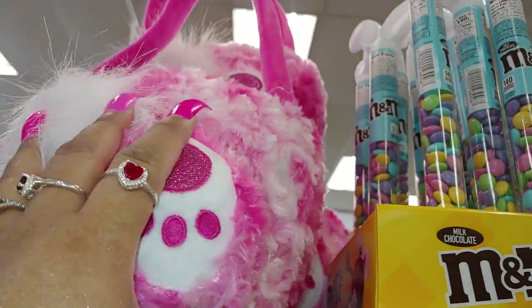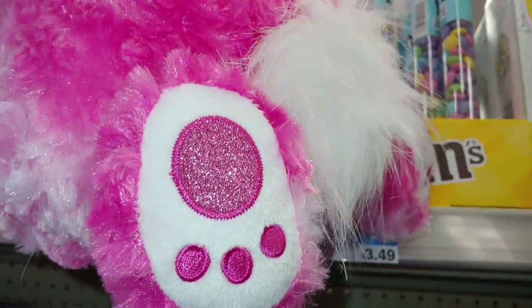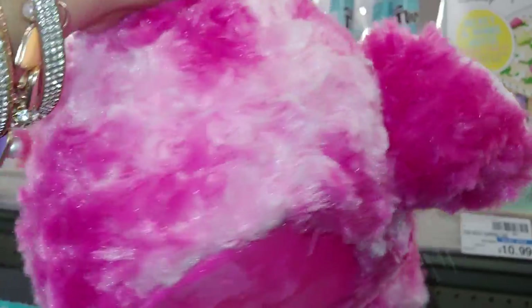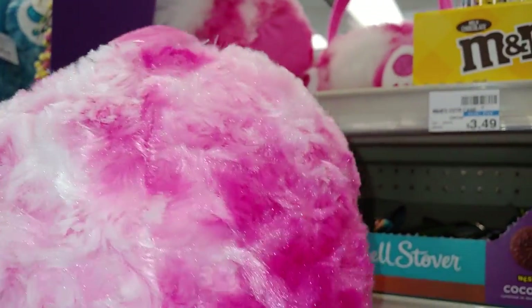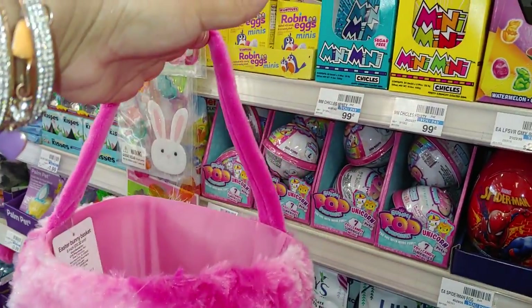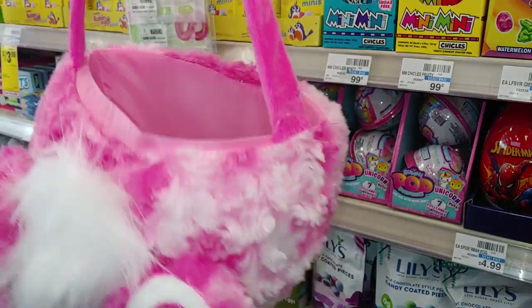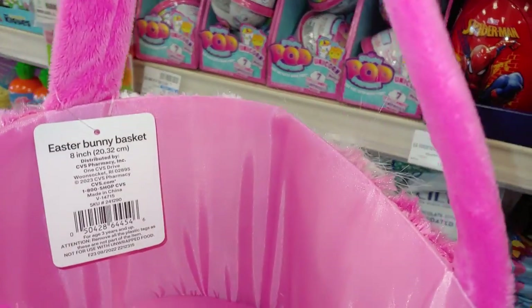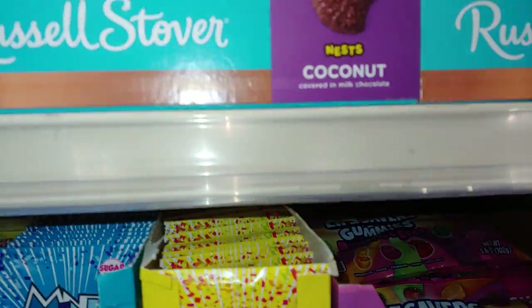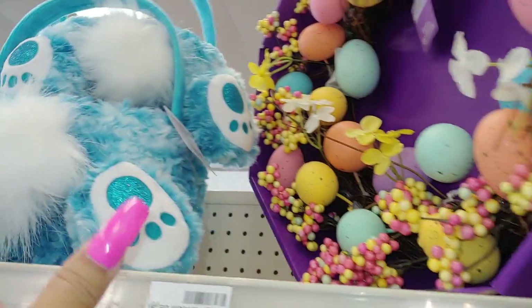And they have this hot Barbie pink little basket with her booty — look at her pink sparkly feet! She's swirled in different shades of pink, hot pink and marshmallow white, like ice cream. That's what the basket looks like. So cute — I'm not sure how much this is. It's eight inches and they're new for this year. They do have it in the cotton candy blue as well.